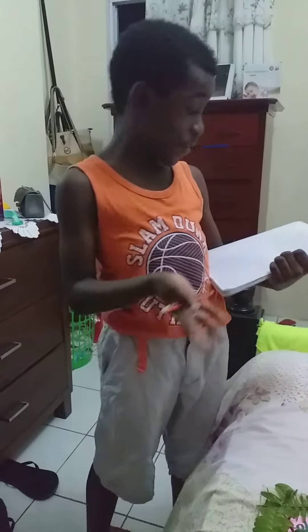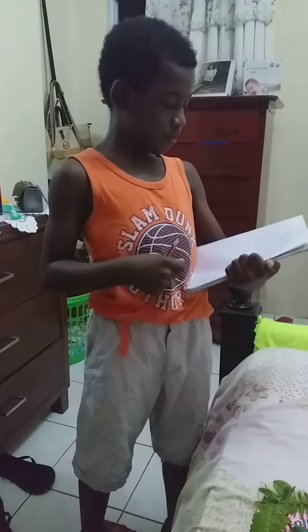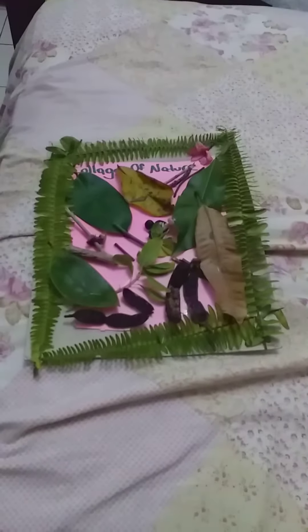I found leaves, I found seeds, I found sticks, and also flowers. Here is a collage of what I found in nature.